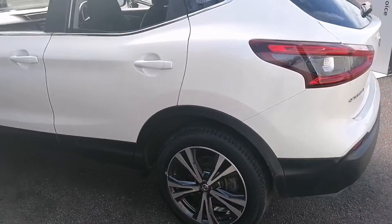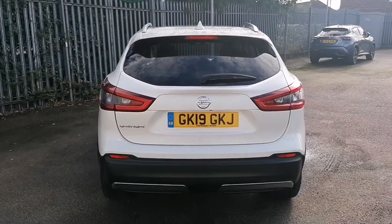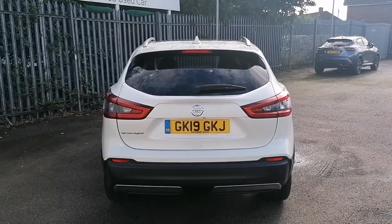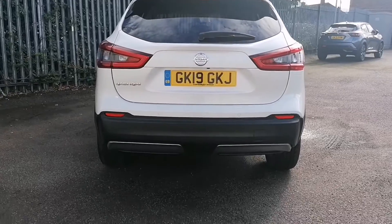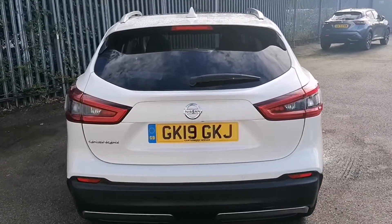Now round to the rear of the car. You will notice not only does this one have the privacy glass, it also has parking sensors all round. This one also features a 360 parking camera too.